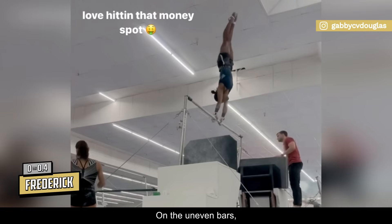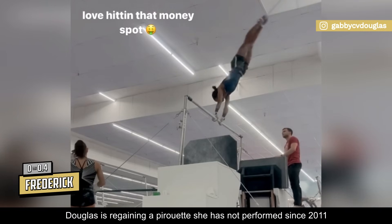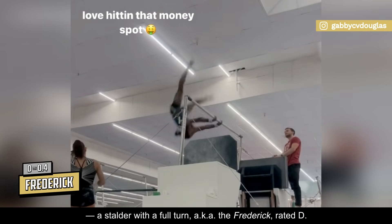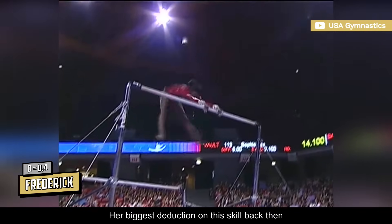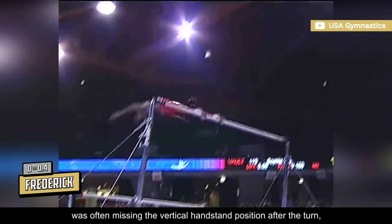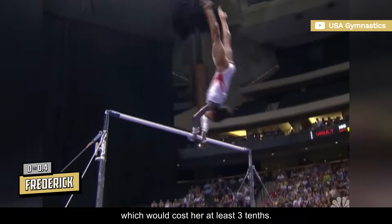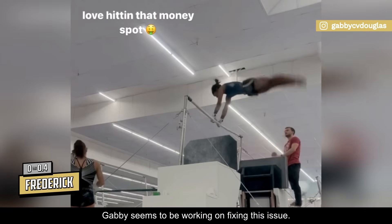On the uneven bars, Douglas is regaining a pirouette she has not performed since 2011 — a stalled half with a full turn, also known as the Frederick, rated D. Her biggest deduction on this skill back then was often missing the vertical handstand position after the turn, which would cost her at least three-tenths. However, Gabby seems to be working on fixing this issue.